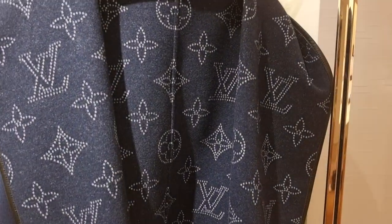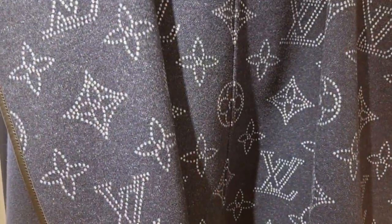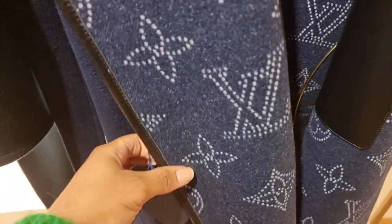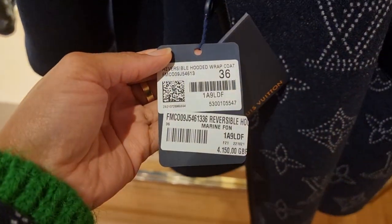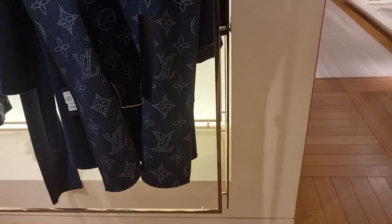The cape is one size — one size fits all — and it's £3,150. Not sure about the coat price at first, but the coat is £4,150, so £1,000 more. I think I like the cape better. It's actually so pretty.